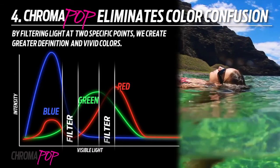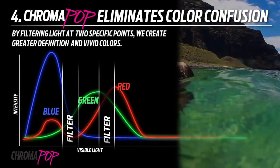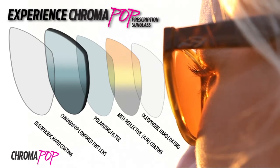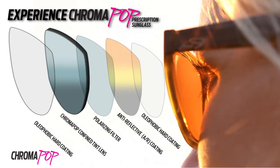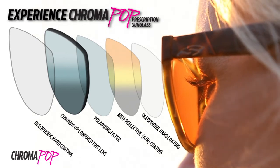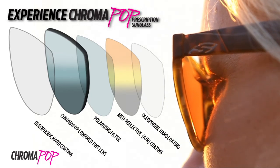Creating greater definition and color quickly and more vividly. Smith ChromaPop polarized lenses provide edge-to-edge clear viewing with 99.8 percent polarization efficiency and 100 percent UV protection. Smith ChromaPop is scientifically advanced lens material known throughout the industry for ophthalmic grade optics and superior performance.